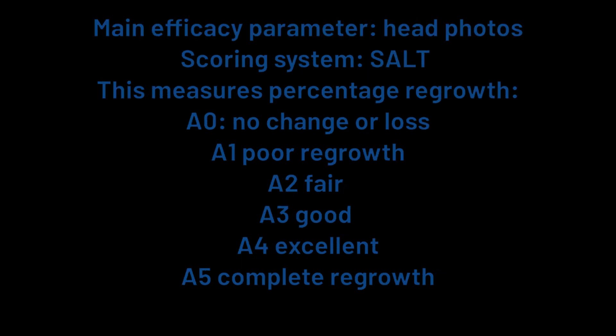The main efficacy parameter was photographic evaluation of the entire head — researchers took before and after photos of each patient's entire head. The scoring system used to measure regrowth is called SALT, which stands for Severity of Alopecia Tool. It measures the percentage of regrowth over the surface of the scalp on a six-point scale, going from A0 for no change or further loss, up through A1 for poor, A2 for fair, all the way to A5 for complete regrowth.